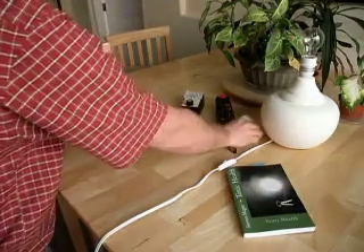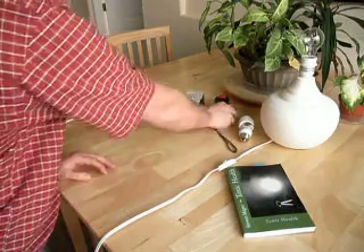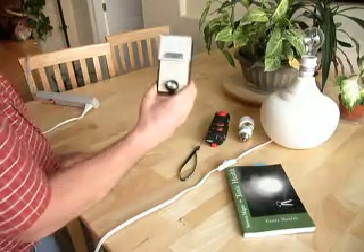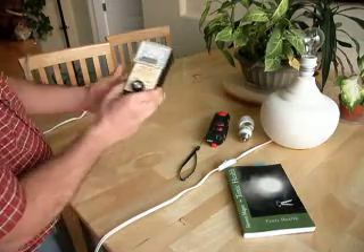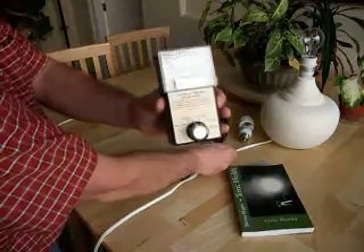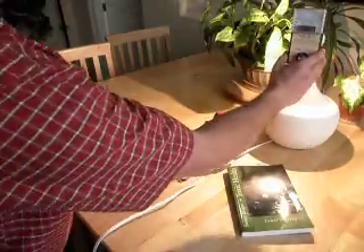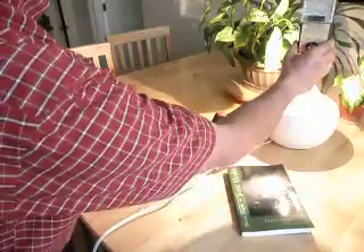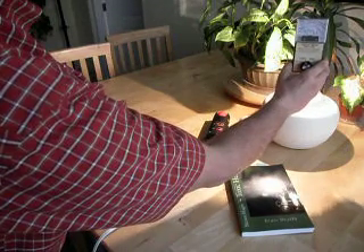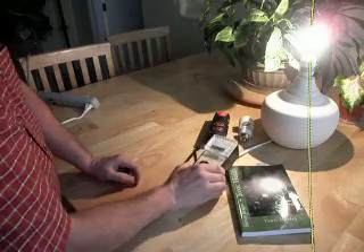So to start off with, we're going to test our conventional light bulb with an AM radio for radio fields and a tri-field meter. We're going to start off on the magnetic 0 to 100 range and see what we can find. Right next to the light bulb, we actually have no detectable magnetic field on the 0 to 100 range, nor on the cable.